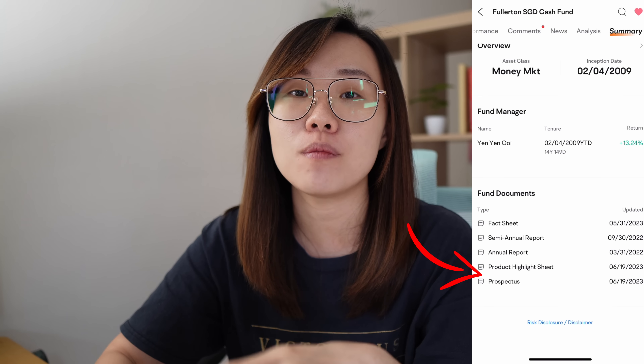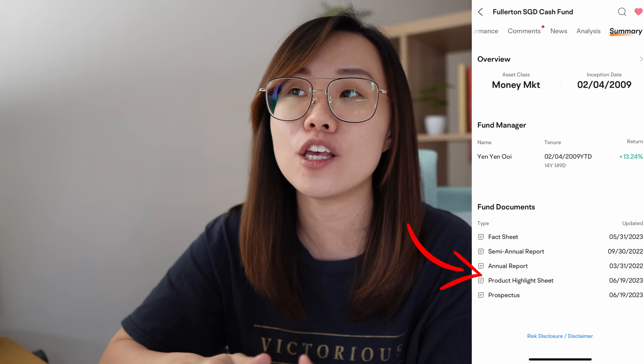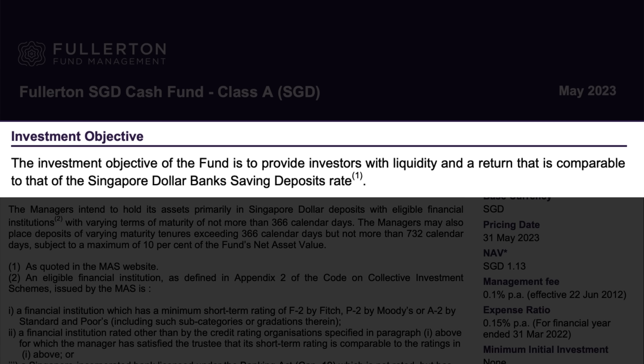You might be thinking, what exactly is a money market fund? What is this Fullerton SGD Cash Fund? If you go into Moomoo's platform and press on Fund, you can scroll to Summary and you'll be able to see all the following documents telling you what exactly this fund is all about. In short summary, their investment objective is to provide you with comparable interest rates to the Singapore bank savings account.